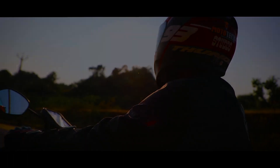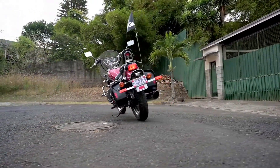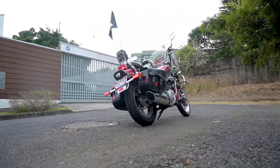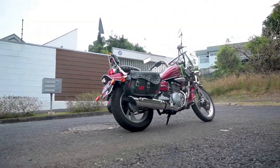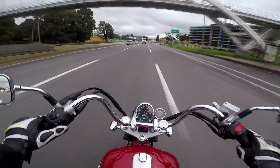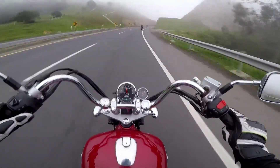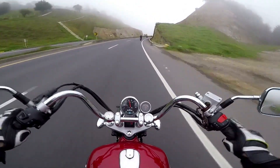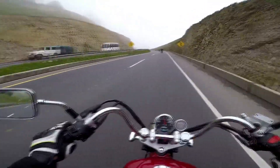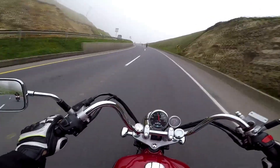Intruder 150 dùng phuộc sau monoshock, trong khi GZ150A chỉ có phanh trống phía sau và giảm sóc đôi. Bù lại, trên GZ150A có cặp thùng bên sau là trang bị tiêu chuẩn. Hiện nay, Suzuki GZ150A đang được bán với mức giá 68,5 triệu đồng, trong khi Suzuki Intruder 150 là 89,9 triệu đồng — đây là giá niêm yết chính hãng của Suzuki Việt Nam. Với mức chênh lệch lên tới 20 triệu đồng, 2 mẫu xe này gần như không cạnh tranh thị trường của nhau.